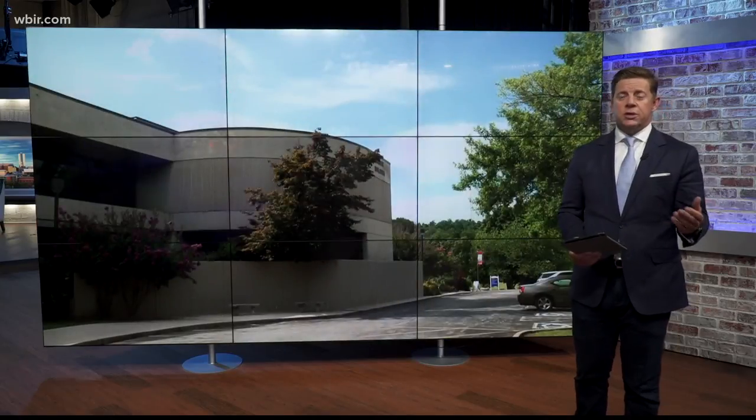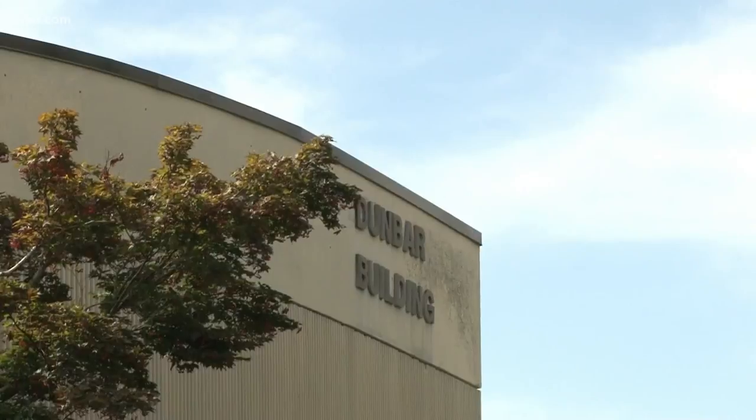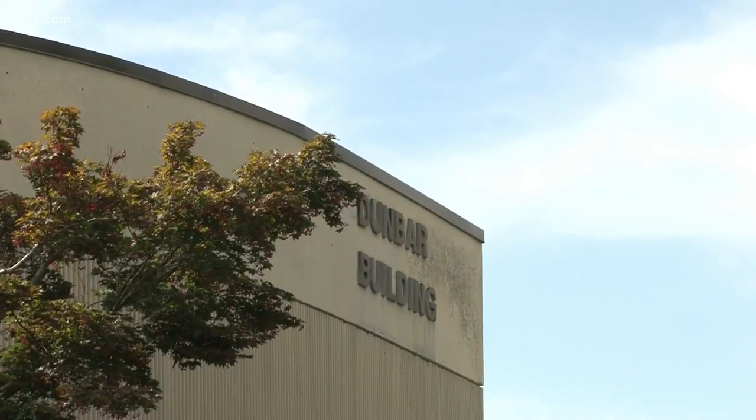Rhone State Community College says it is requiring face coverings and daily online wellness screenings for anyone who does come on campus. According to the college, you will need to show proof you completed the screening to go into any building, and you have to do it every time you visit.